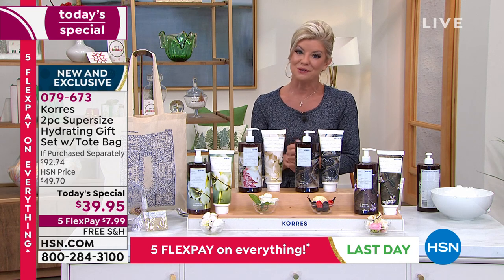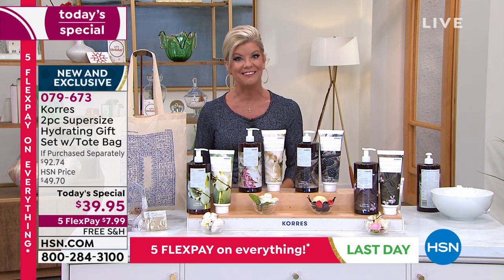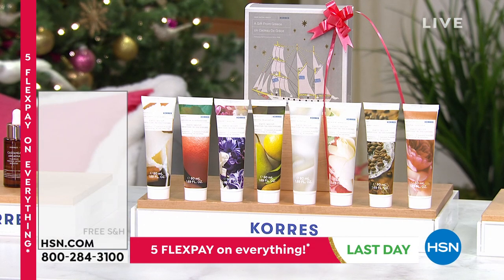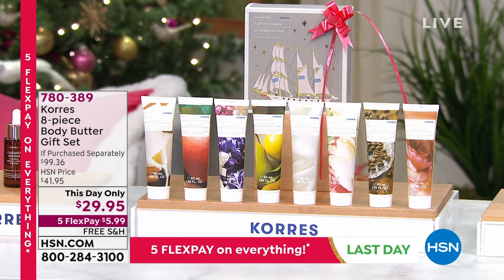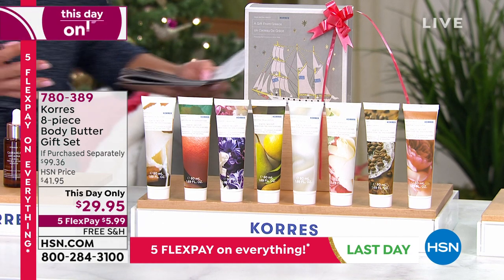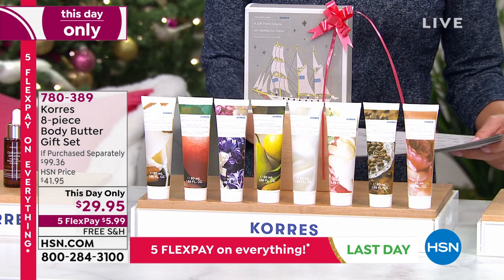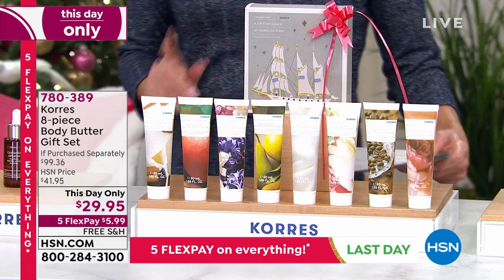We'll continue to remind you of our best value of the day. I can't wait for you to try the new scent. Thank you for those who have been so patient. Coming up in about five minutes is the Body Butter holiday gift set — available at a this-day-only price of $29.95. It comes in the perfect gift box, normally over a $40 HSN value — we're looking at $100 of the Body Butters individually. So looking forward to that. And this is actually the first sneak peek of the day.